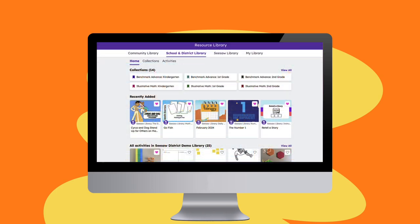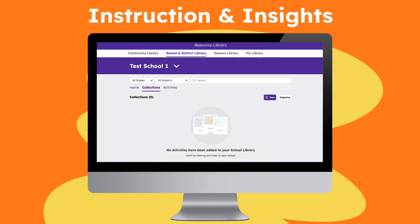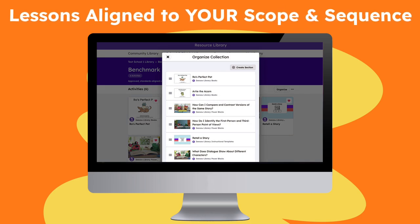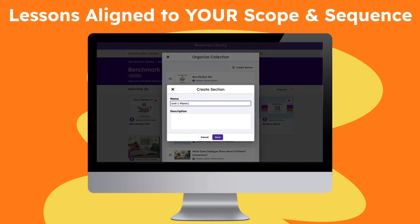As part of our premium tier, Instruction and Insights, Seesaw will do the heavy lifting for you and align these powerful lessons to your district scope and sequence.